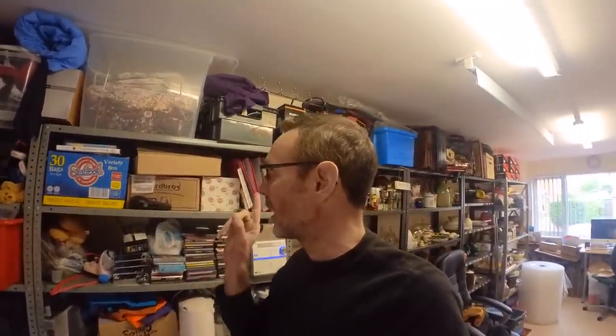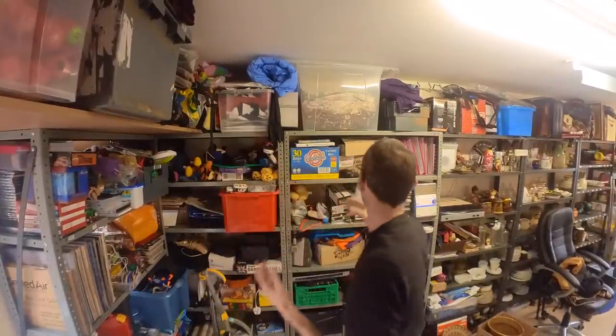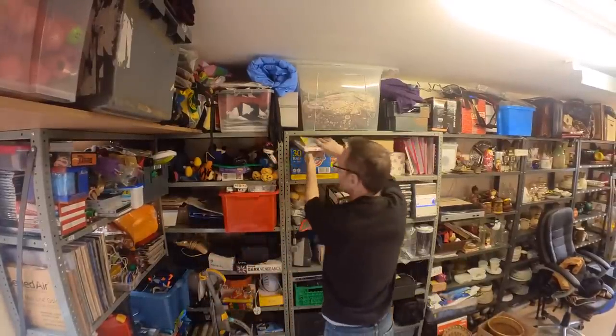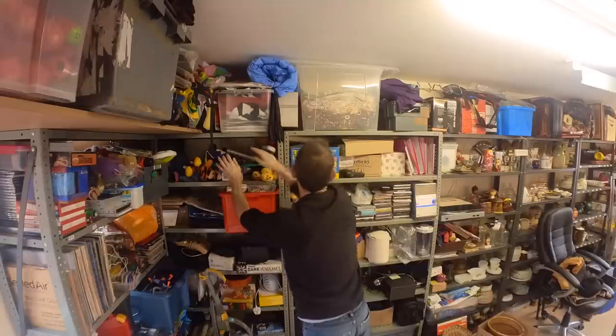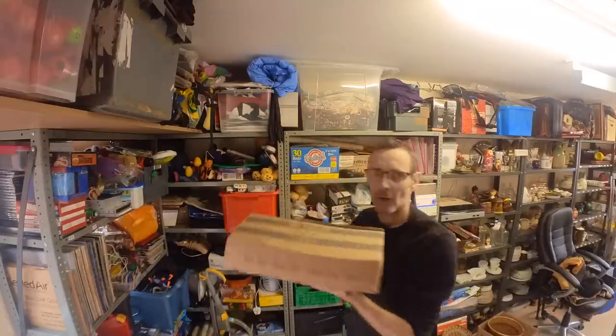I think I'm going to take a look at what's in here. So I bought a whole load of dolls house stuff and it's about time I dealt with it. I'll get the boxes out and we'll take a look.